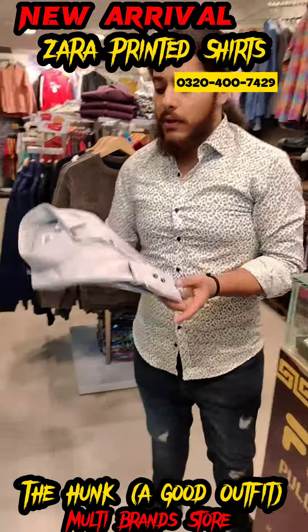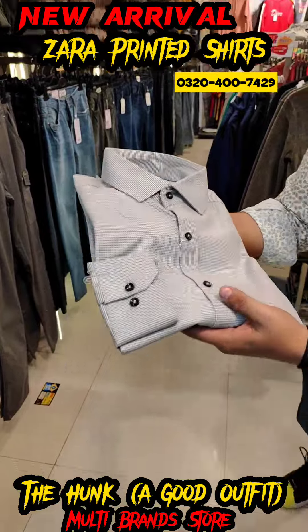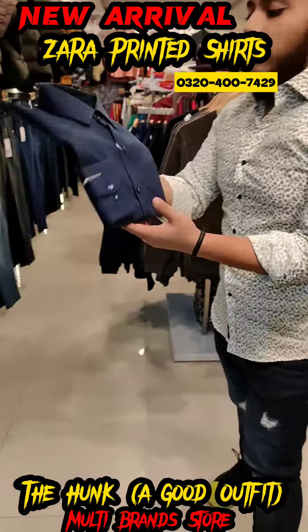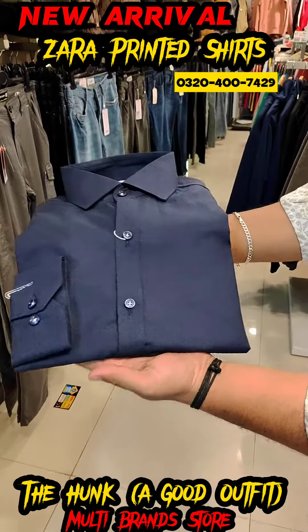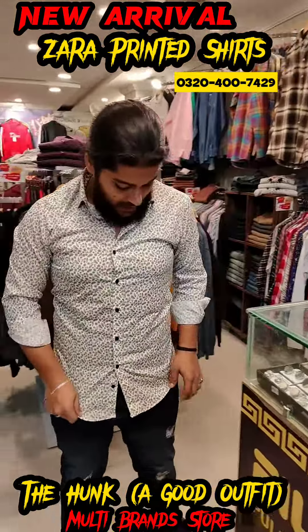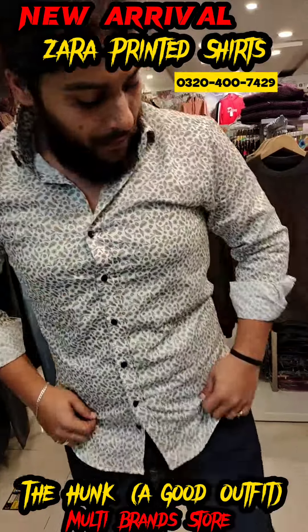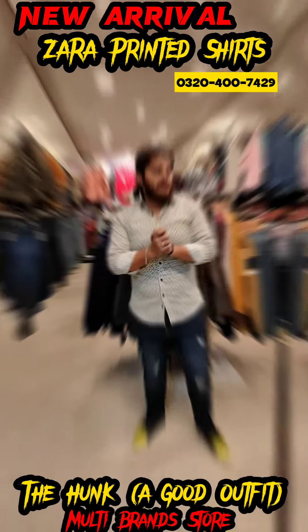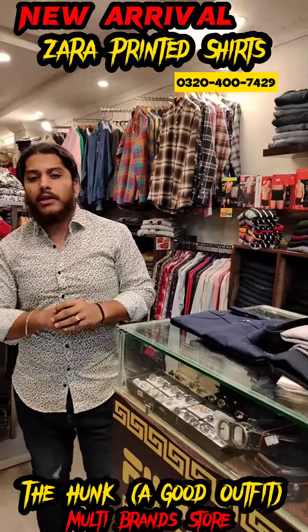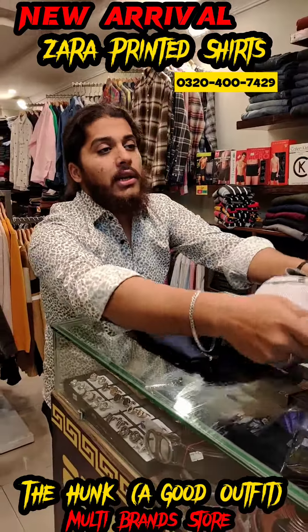Then the fourth one — you can check the self texture pattern. You will also get sizes: small, medium, large, and in slim fit fitting as well.